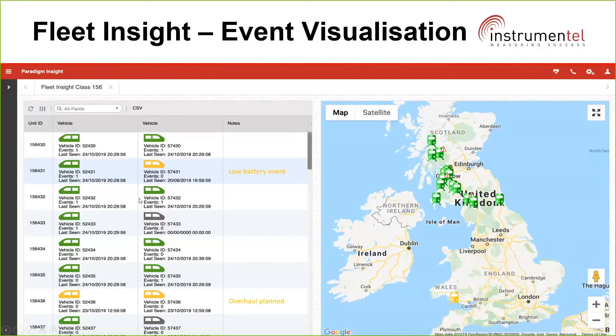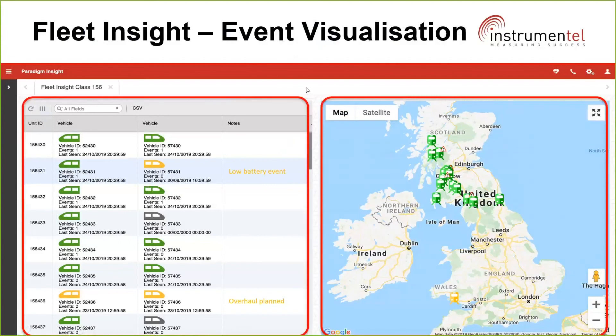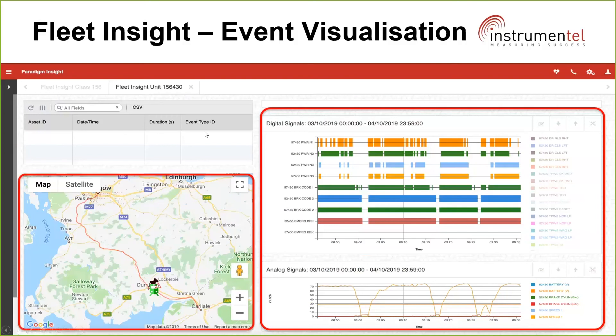A quick example is our Fleet Insight, which enables an operator to view their whole fleet at a high level — where it is and if there are any alerts. If anything significant occurs, a vehicle changes to red and immediately the customer knows they need to do something about it. The customer can also drill down into data for each individual train — this is OTMR data for a particular journey showing signals pertinent to that individual. This dashboard allows the operator to review events, locations, signals, and complete historical analysis at the touch of a button.